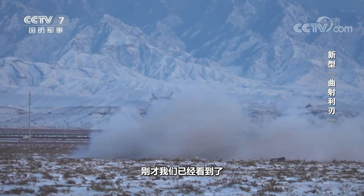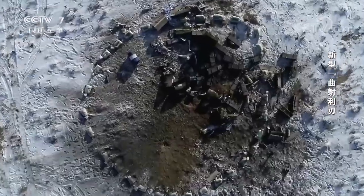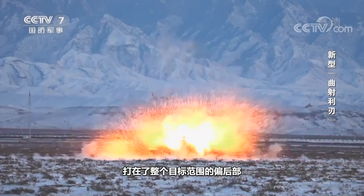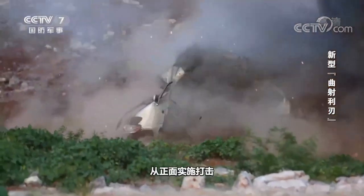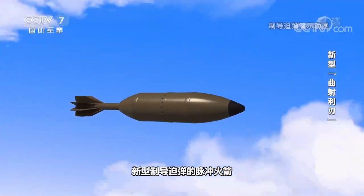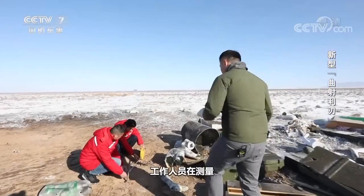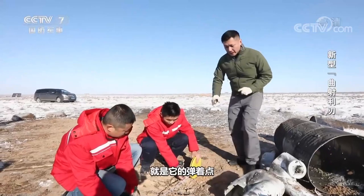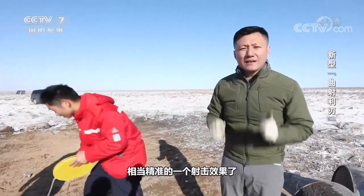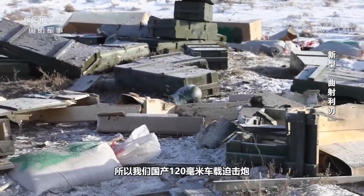Just now we have seen the scene of fire, smoke and dust everywhere. Let's take a look near the impact point. Here is the hit point. We found that the new guided mortar went over cover and hit the rear of the entire target range. It does not strike from the front like direct aiming weapons. This also verifies the unique curved firing performance of the mortar. During the flight, the pulse jet of the new guided missile corrects the trajectory constantly. The staff are measuring — we need to get a field measure data. That's how far it hits away from the center of the aiming: 75 cm. Pretty accurate. A combination of the new 120 mm vehicle-mounted mortar and the new satellite-guided mortar shell can produce such amazing accuracy.